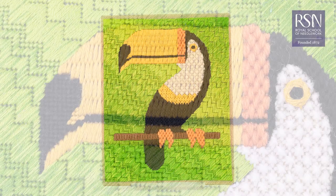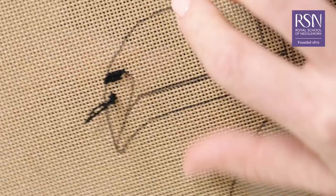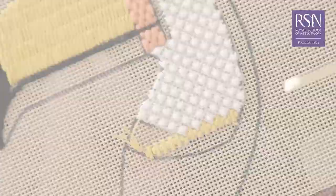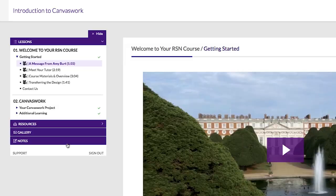In this course I'll be showing you how to use canvas stitches to create a colourful toucan design, showcasing a wide range of techniques including the classic tent stitch, raised spot, two varieties of cross stitches, Parisian stitch, irregular byzantine, woven wheel and more.